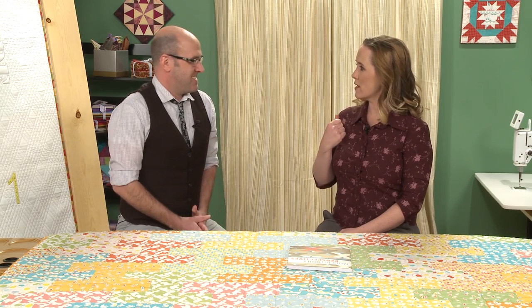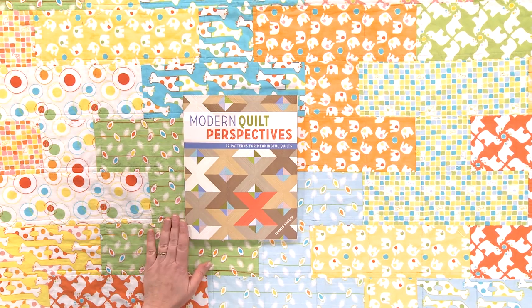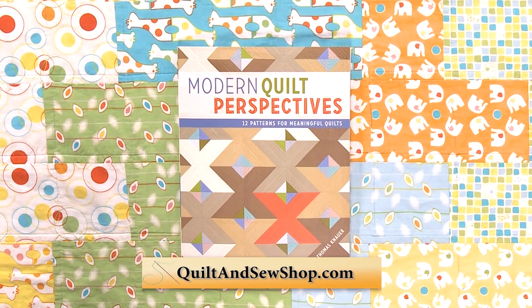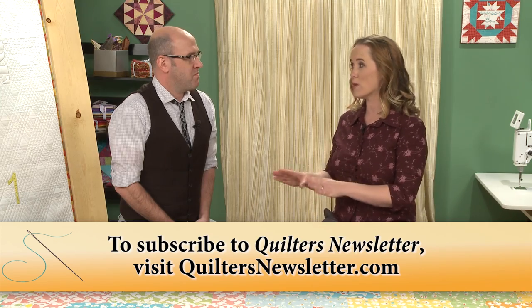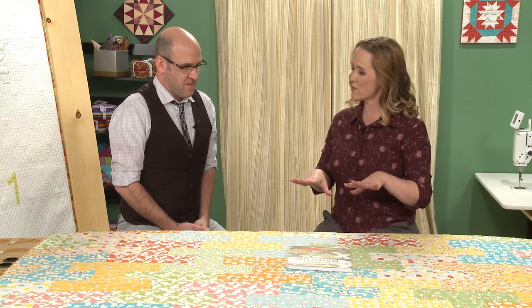Hello, Thomas. Thomas is a textile designer and a quilt designer, and you're also an author. We have a copy of your book here, Modern Quilt Perspectives, and I love the subtitle, which is 12 Patterns for Meaningful Quilts. That really constitutes what we're here to talk about today — the meaning behind your quilts — because we like to say every quilt tells a story. With you, every quilt really tells a story. So we're going to talk about these quilts here on the table in front of us.